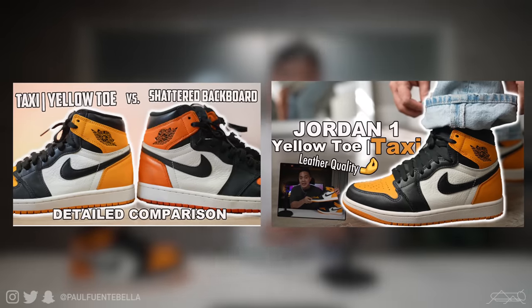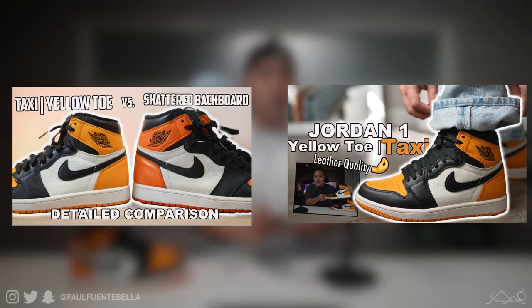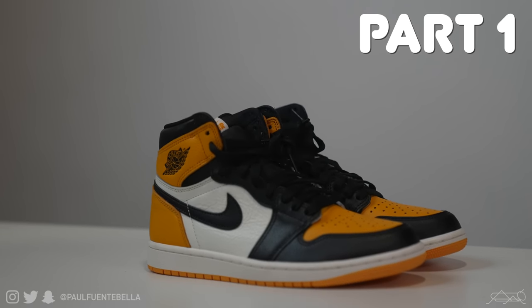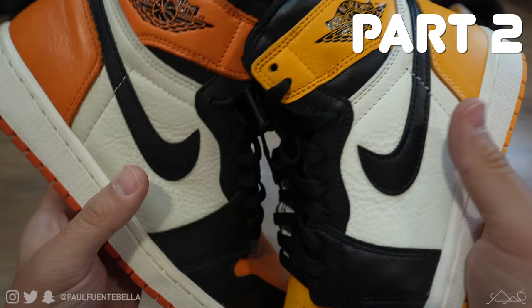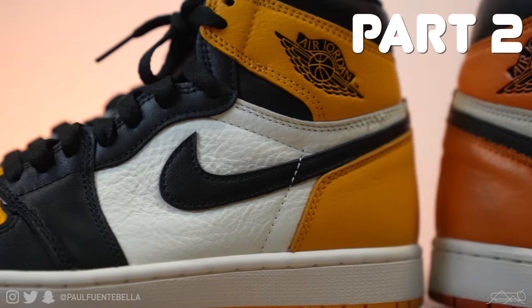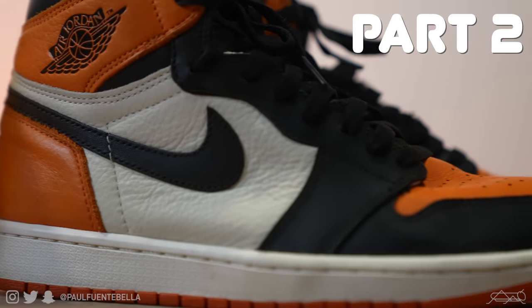If you haven't gotten a chance to do so already, feel free to go ahead and check out parts one and two, where in part one I do an overall review on these highly anticipated sneakers and compare these top-tier Jordan 1s to the highest echelon of the Jordan 1 family — the highly celebrated Shattered Backboards of 2015, which draws a ton of comparisons to the Taxi Jordan 1.